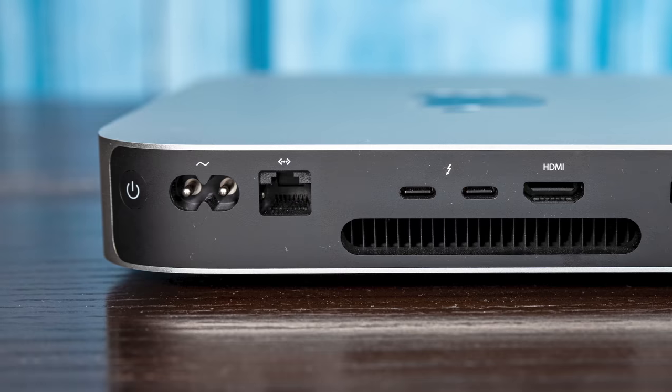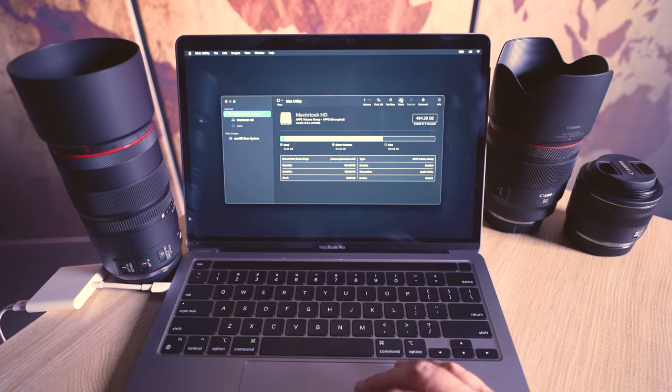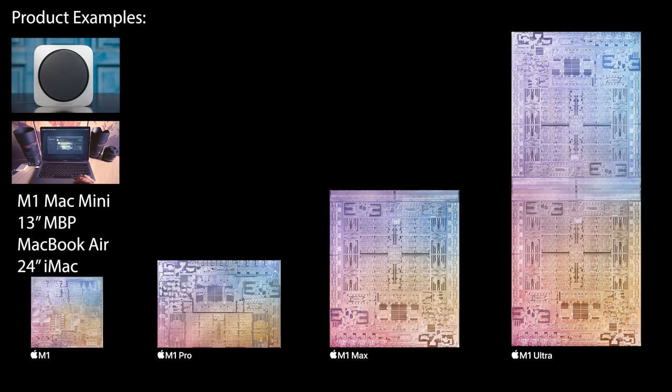We've done things on the STH main site like putting those in racks, and looking at things like 10 gigabit ethernet with that version. I also personally tried not just the Mac minis but also a 13 inch MacBook Pro with the M1 and 16 gigabytes of memory. So I've tried a pretty wide swath of the M1 and it was good, but there were definitely some things you would notice — like you couldn't upgrade the memory or the RAM, so you got stuck with either 8 or 16 gigabytes.